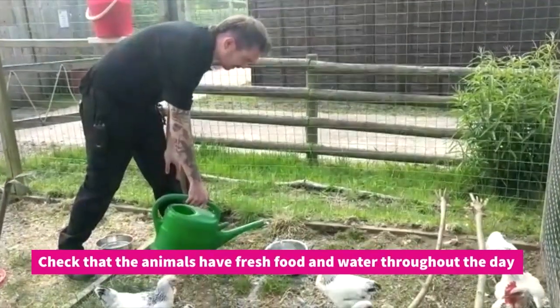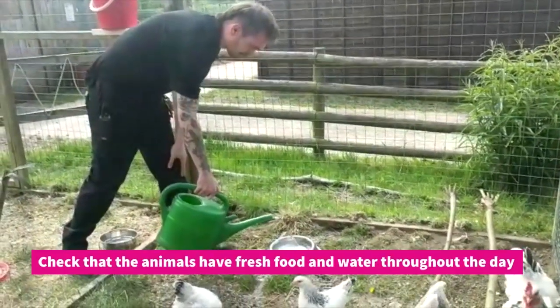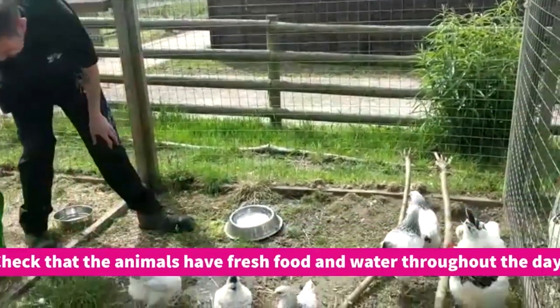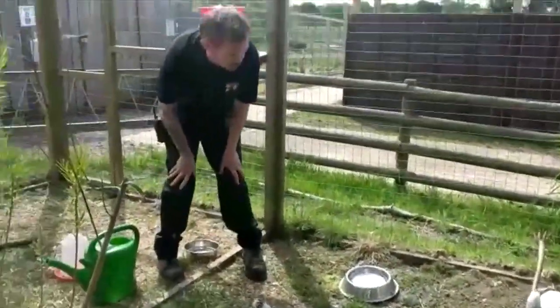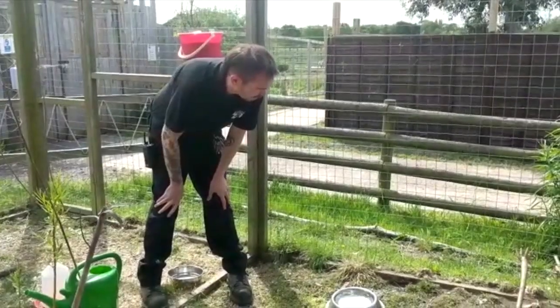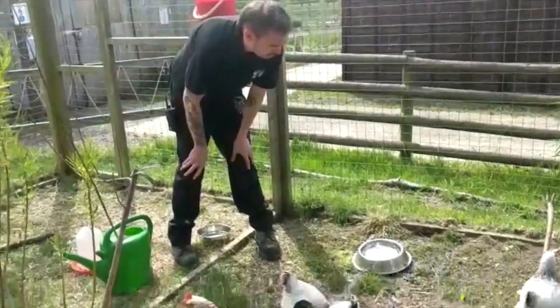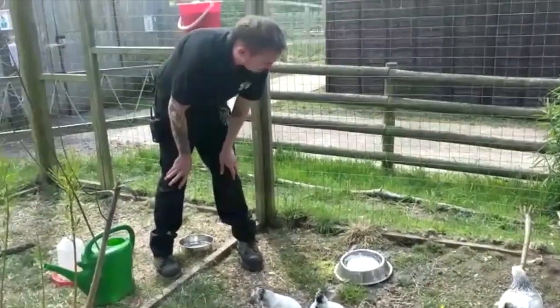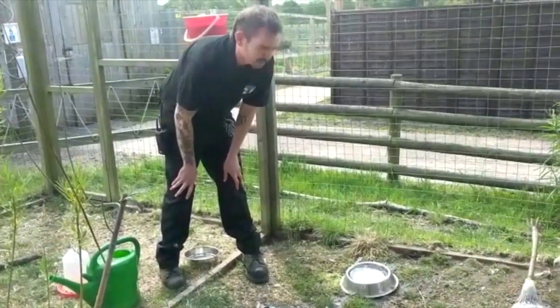Another role of keepers is to walk around and make sure that everybody always has fresh water, fresh food, and also to monitor the animals — making sure there are no problems with the way any of them are eating, that they're all walking okay. Just give them a quick visual health check and make sure everybody's got fresh food and water for the day.